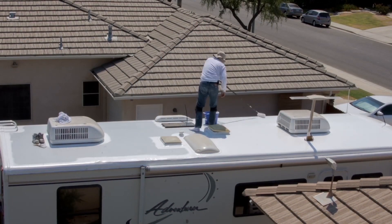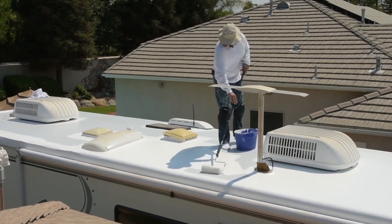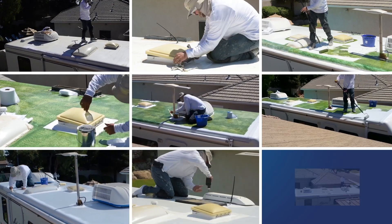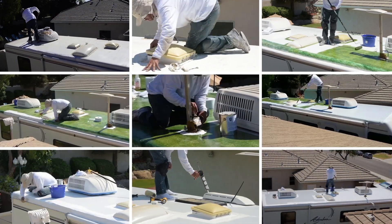At RV Armor we believe in making things convenient. So instead of you having to get up and drive to an RV service center somewhere in this country, we're going to come to you. We have certified techs all over this country that are mobile and will come right to you — whether it's in the desert, your home, an RV park, or wherever you are — and install our RV Armor Roofing System.